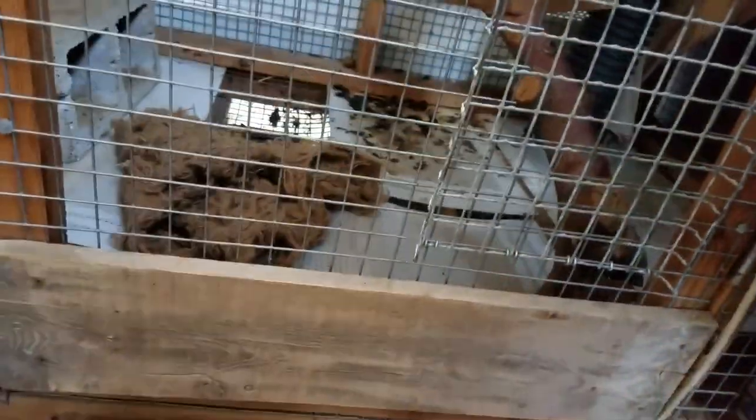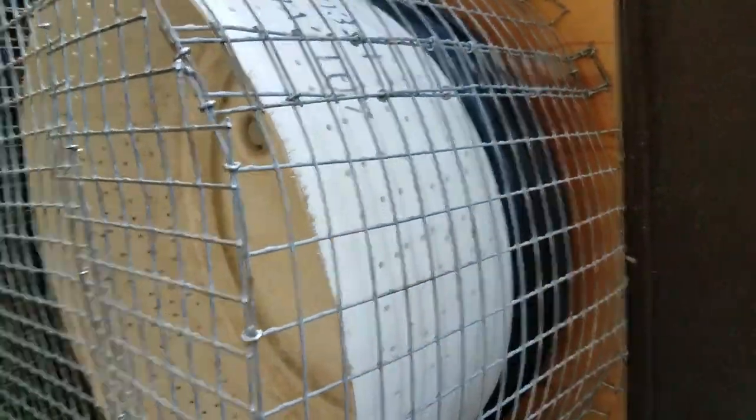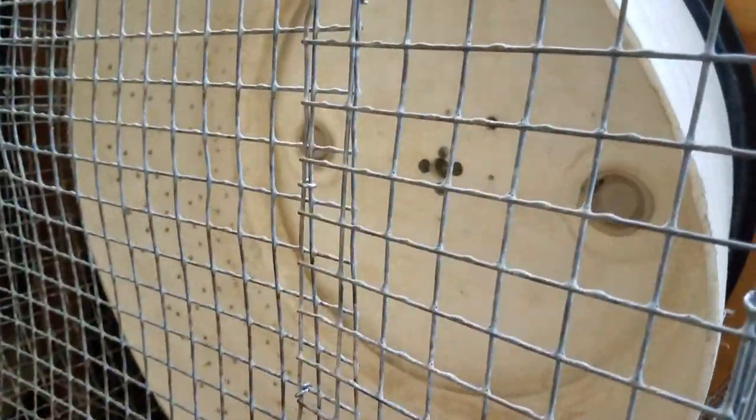Ita is super hungry. She needs some water — here's some water. I fixed her wheel, it broke the other day, so I got that fixed with a stronger bolt in there. Let's go get her some food.